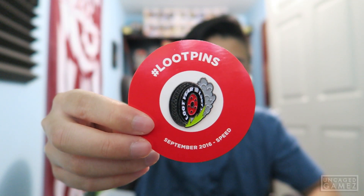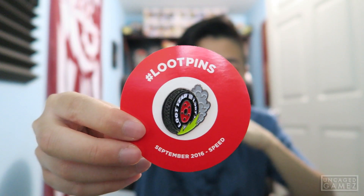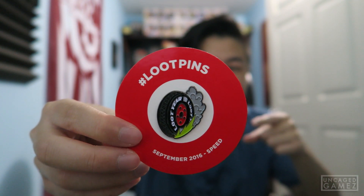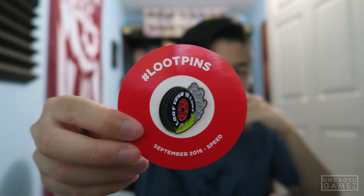Next, I believe this goes into the box — for the Loot Crate box you can build a 3D model or something. That's neat, I guess. We'll put that aside. Of course, we got the Loot Crate pin, and this says Loot Pin September 2016, Speed. Not a bad design — I actually like it. I like the burning wheel; it indicates speed. So far, this is the best item in this box. The pin is the best item. Really. Because I actually know what this is.